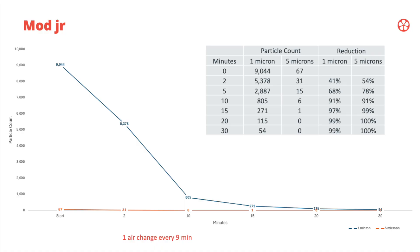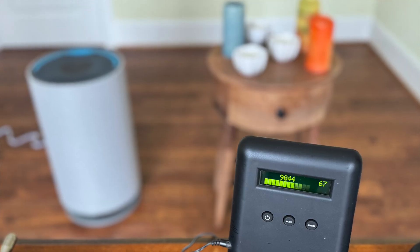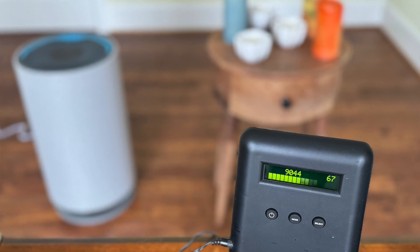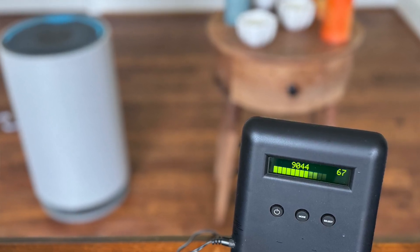Looking at the data from the first chart for the Mod Junior, this is with the entry-level particle counter measuring at one micron and five microns in size. This particle counter indicates that if the one-micron size is over a thousand particles, that's very poor air quality. When we blew out the candles — six candles twice, so 12 candles of smoke — we got over 9,000 particles at one micron, which is significantly above what they consider very poor.